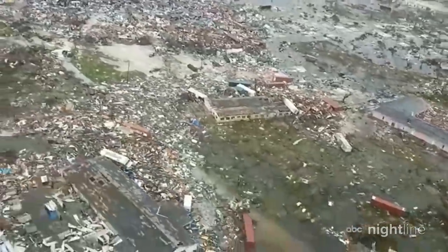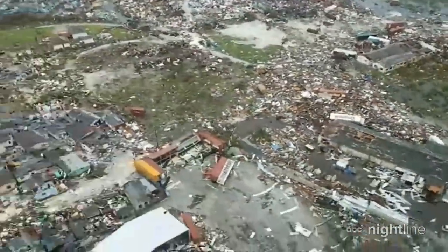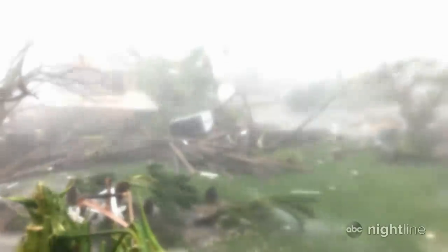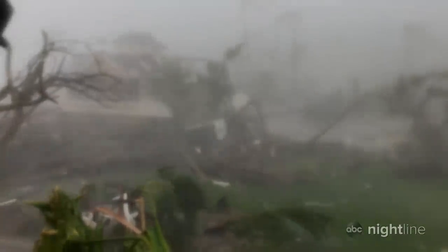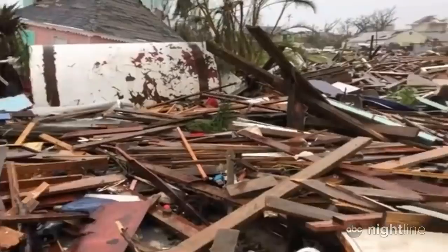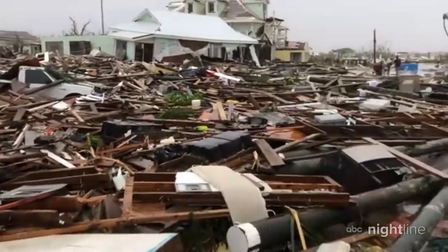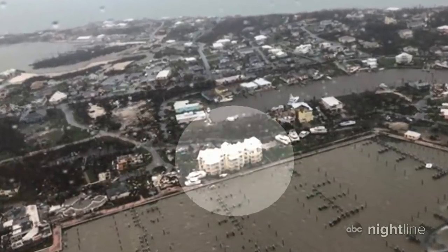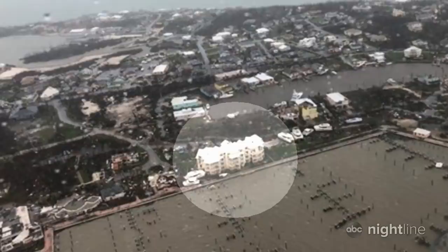New aerials from the Abaco Islands in the Bahamas show a paradise in ruins. My team and I had been on the island with Dorian seeming to sit right on top of us, at one point having to take shelter inside a utility closet as the storm grew even more violent. This is producer Chris Donato. As it finally weakened, we were able to leave our building, which as you can see in this aerial image, is one of the few in Abaco left standing.